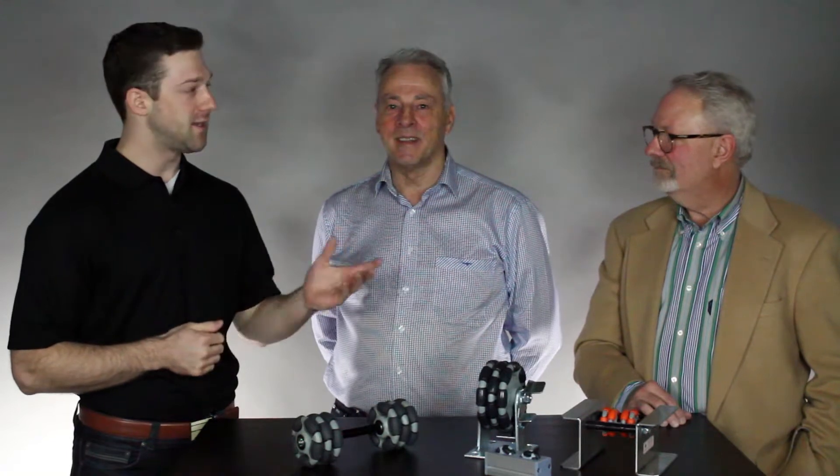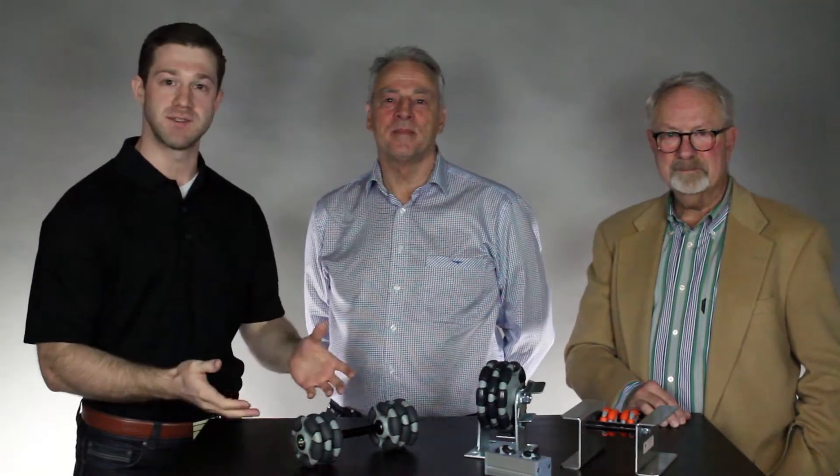Hi, I'm Josiah Allen, Certified Ergonomist with Humantech, and today I'm joined by Peter from Rotocaster and Steve from Monroe Magnus, and we're going to discuss the Rotocaster.